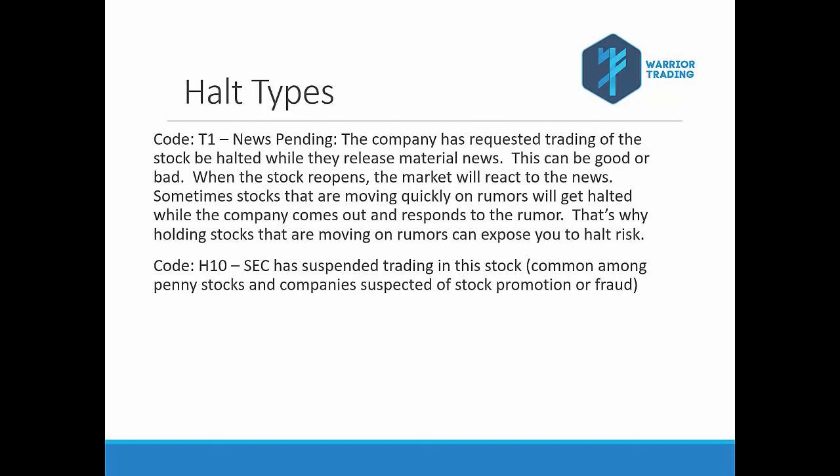When you're trading stocks on rumors, you have to realize there's always the potential that the company can request the shares be halted while they respond to that news. That's why holding stocks trading on rumors can be a bit risky.